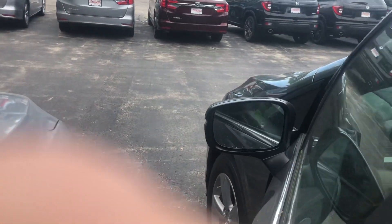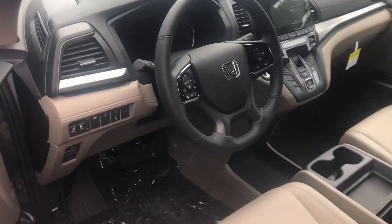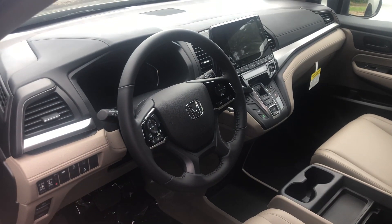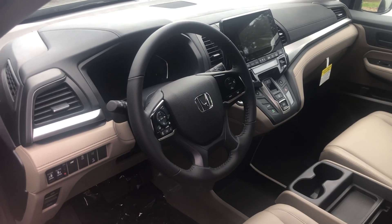Bringing you over to the driver's seat — you can make and receive phone calls right here from your steering wheel, as well as access all of your audio features. You do have a nice backup camera as well.